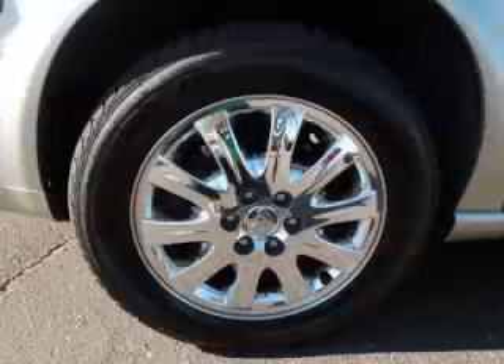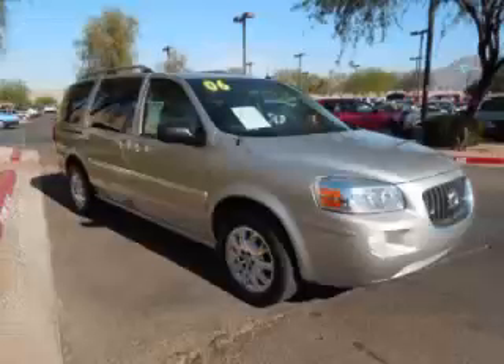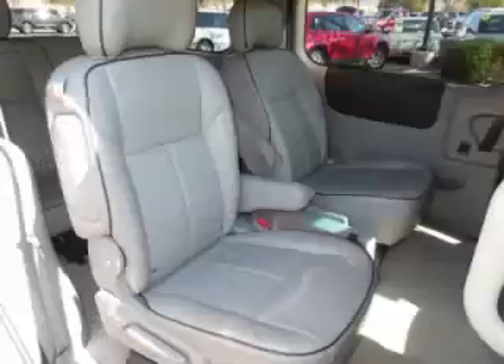Top features include 7-8 seating, 4 captain's chairs, dual zone air, seat memory, and dual sliding doors. Are you ready to experience this vehicle for yourself? Then call today to schedule your test drive, and remember to ask about our low internet financing.